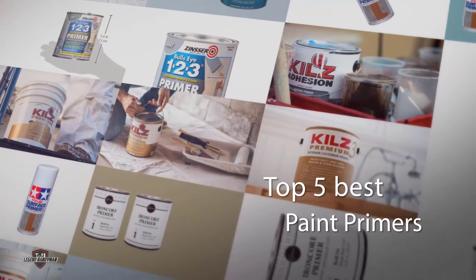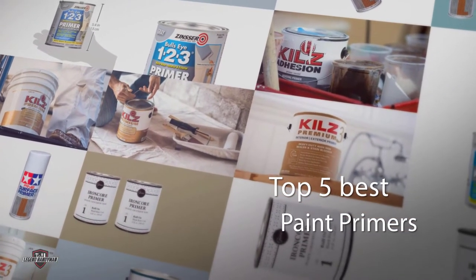If you are looking for the best paint primer, here is a collection you have got to see. Let's get started.